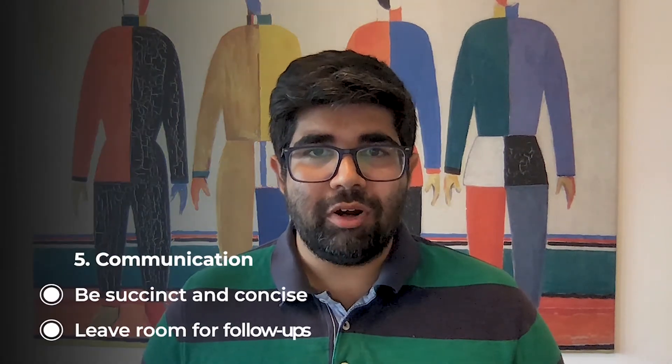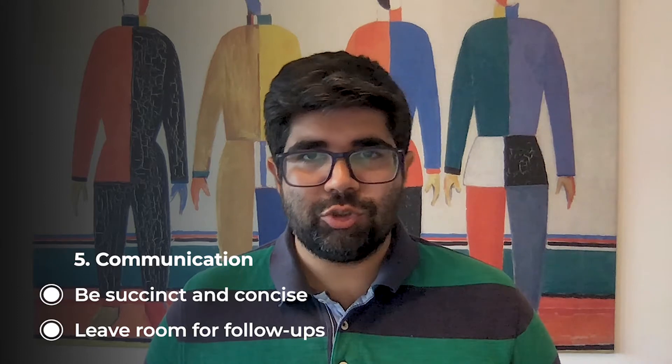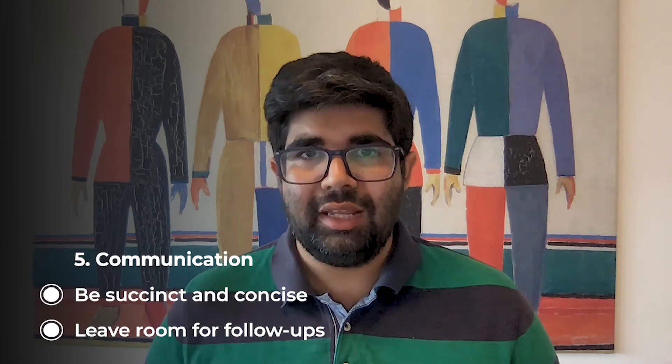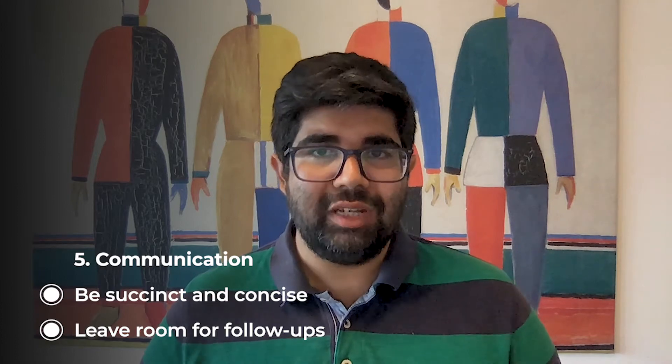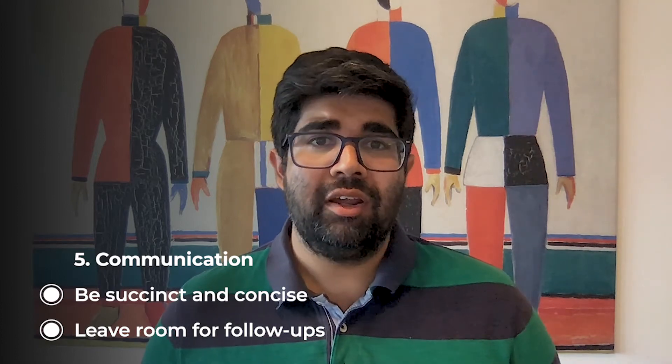Finally, a key component you're also evaluated on is your personal communication style, which is really important for this particular interview. Make sure your stories are succinct, get to the point quickly, demonstrate your competence and your learnings, but make sure you leave sufficient room for your interviewer to explore follow-ups in much more depth.